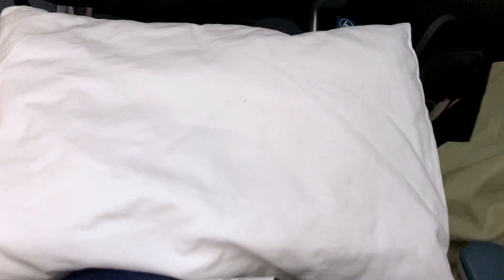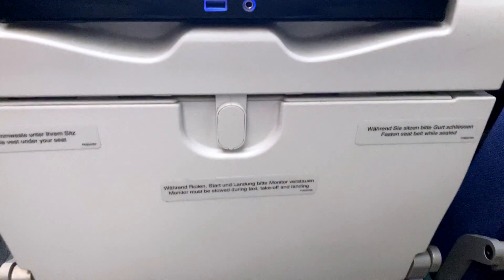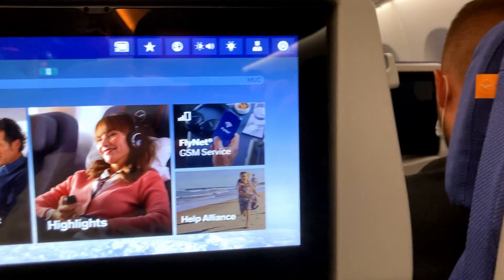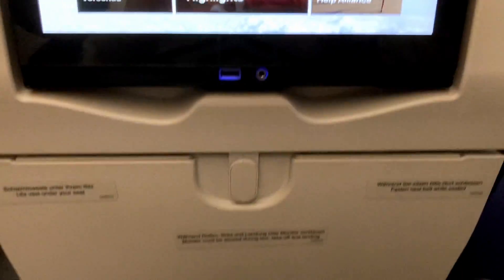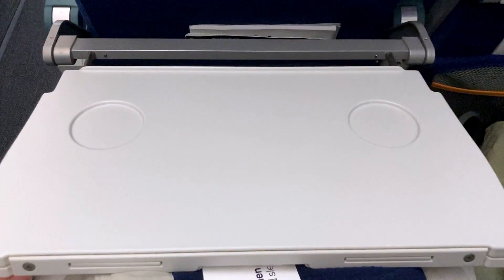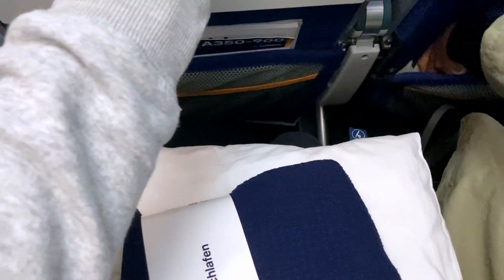On the seat we already have a blanket and a pillow waiting for us, which is very welcome since this is an overnight flight. The seat pocket is quite spacious and contains the safety card as well as some magazines. The seat itself is quite comfy, and the tray table folds out and is adjustable. The legroom is also pretty good for a long-haul flight.